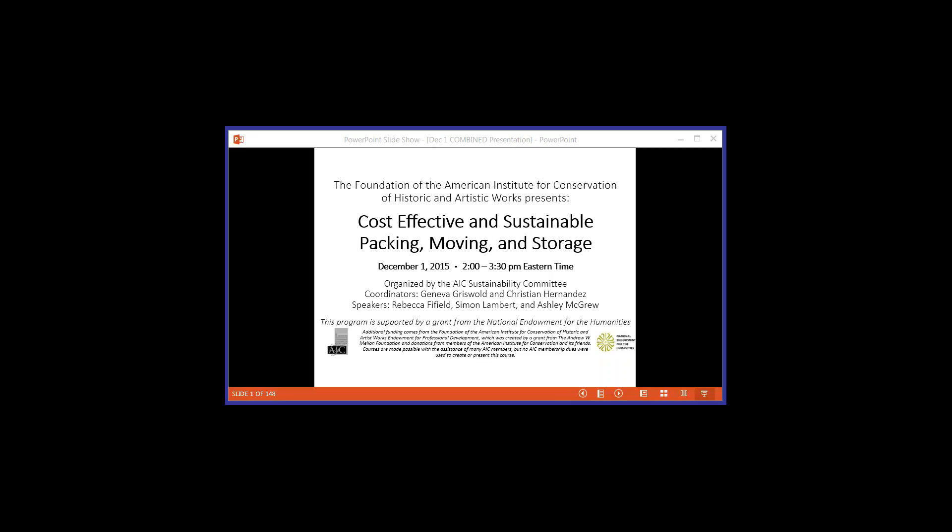Funding for the presentation of this program was provided by a grant from the National Endowment for the Humanities. Additional funding was provided by the Foundation of the American Institute for Conservation, the Endowment for Professional Development, which is in turn supported by the Andrew W. Mellon Foundation and donations from members and friends of AIC. AIC membership dues were not used to prepare or present this event.